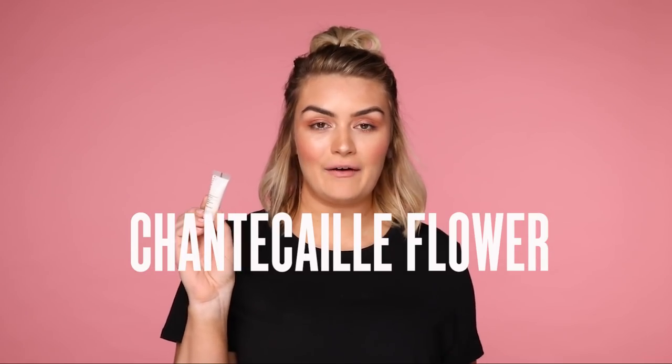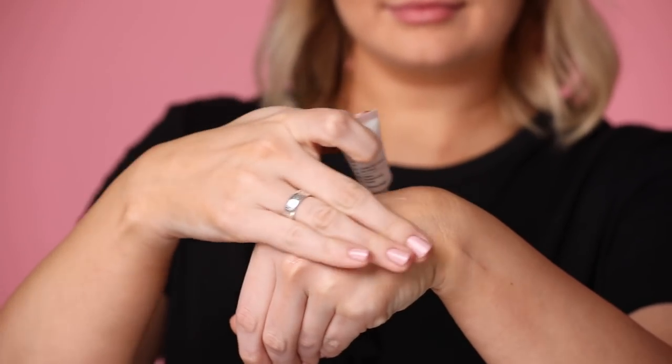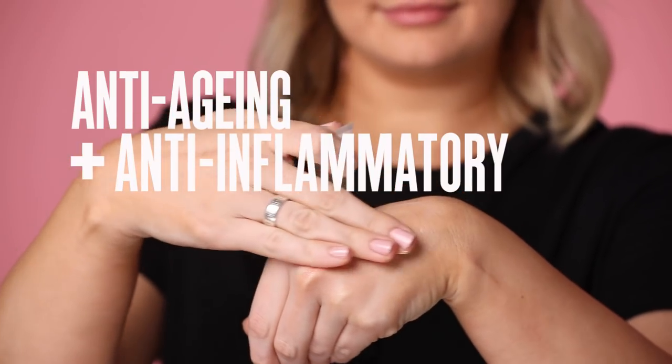First product up is the Chantecaille Flower Harmonizing Cream. I love this brand — it smells so good. This is so smooth, with heaps of anti-aging and anti-inflammatory properties in this bad boy. So excited for you to try this.